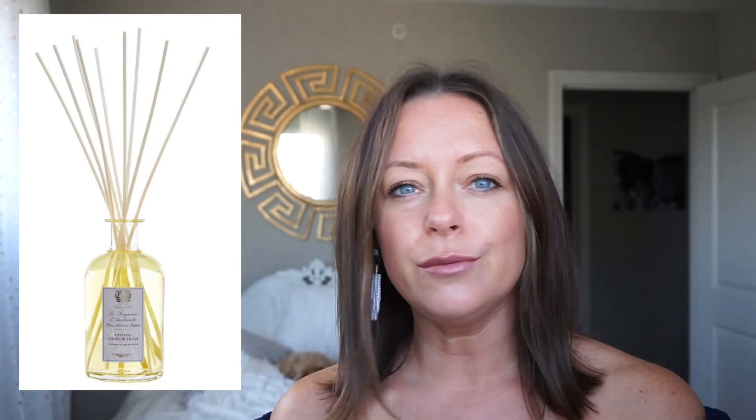Let's start with home because I just love some good home items. This is the Antigua Farmista diffuser — I just noticed that my mom has one at her house. The Lavender and Lime or the Prosecco, or whichever ones are available that you love, I would jump on those.